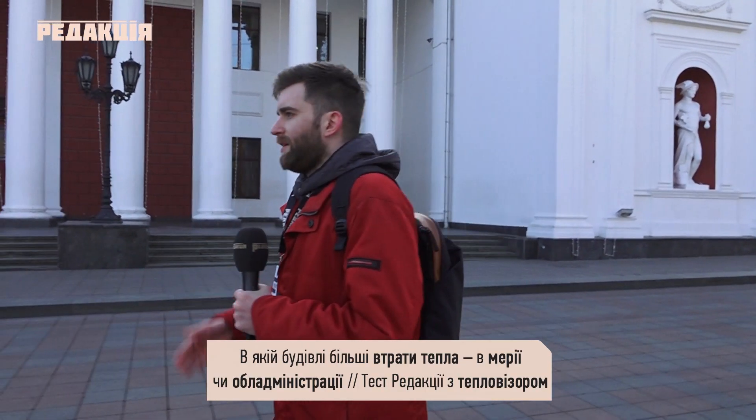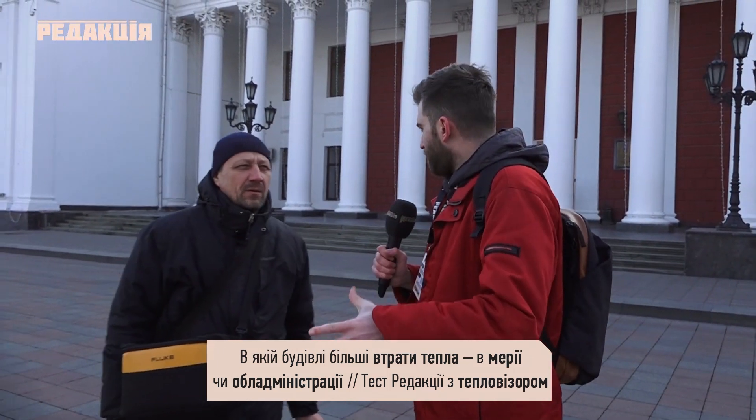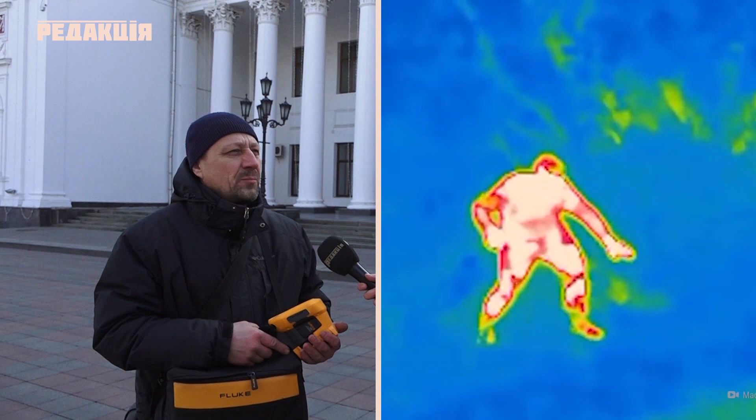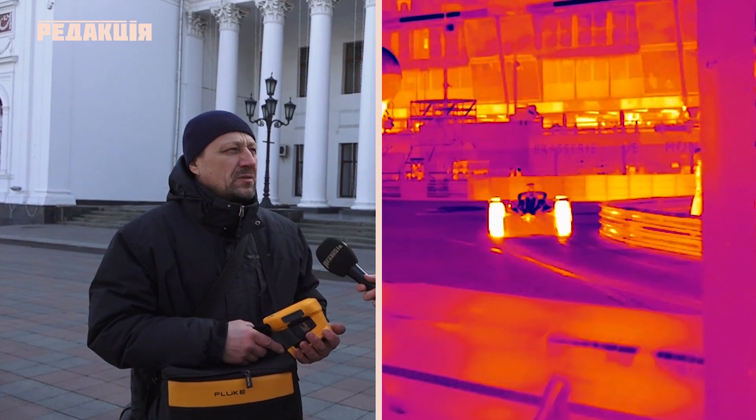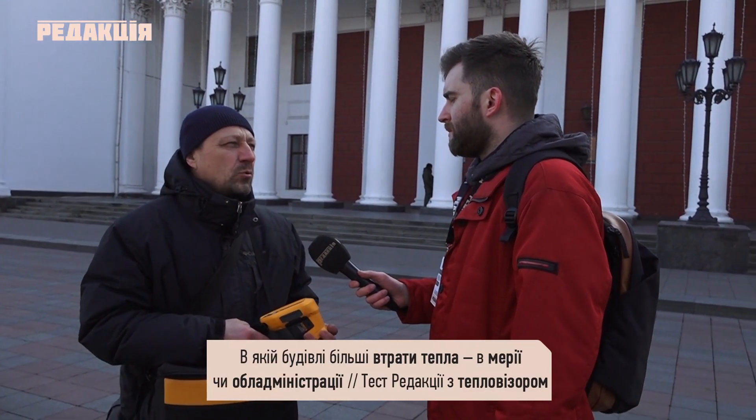Допоможе нам людина з тепловізором – Сергій Зайченко. Здрасте вам. Ви інженер, який знайомий вже з цими технологіями. Понад 10 років? Перше знайомство з термографією у нас почалося 2008 року. Ми зараз просто наводимо на будівлю? Так. В даному випадку тепловізор працює в інфрачервоному діапазоні. Будь-яке тіло, будь-які матеріали, які мають температуру вище абсолютного нуля – це мінус 273 градуси – випромінюють теплову енергію.